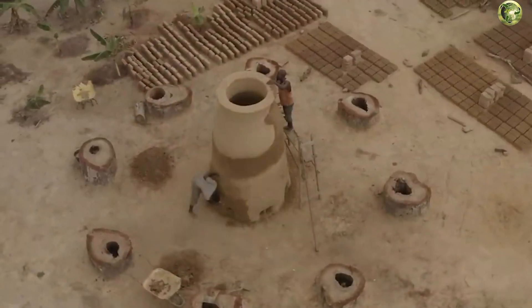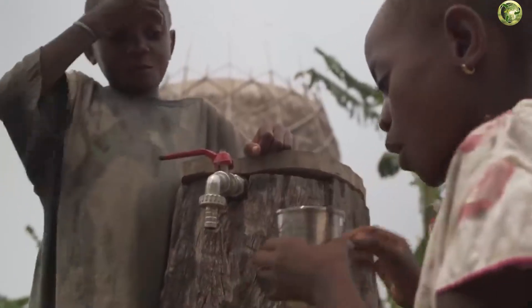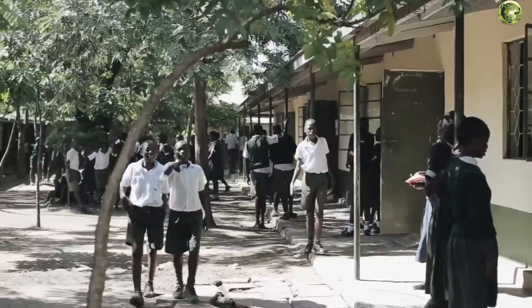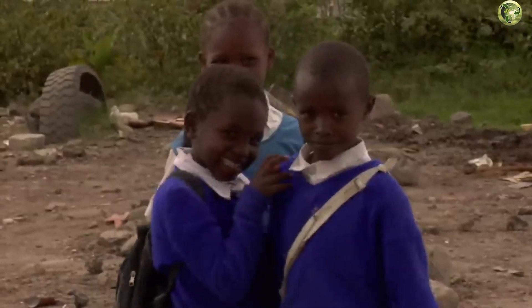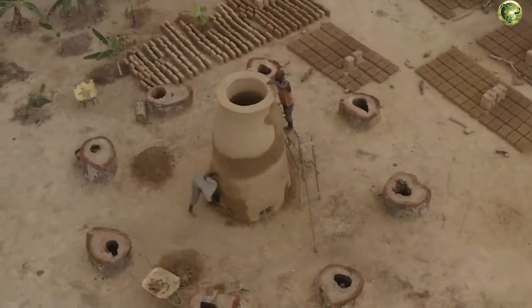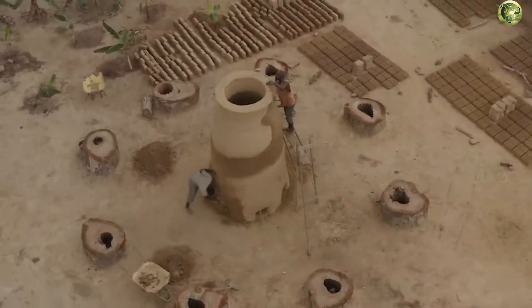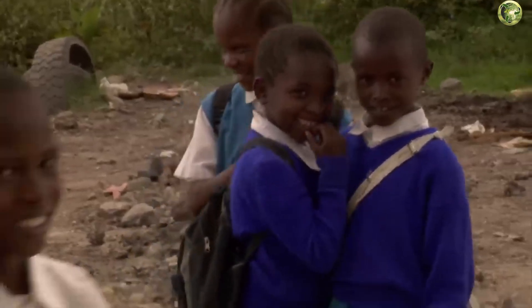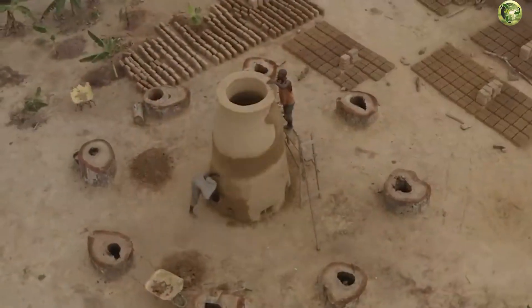If Warka Water towers and the Warka Village project spread throughout the African continent, they will become part of revolutionary improvements in the lives of at least a billion people. Women will have time for other things in their families' lives, and children will be able to grow up healthier and go to school. That's a lot, wouldn't you agree?